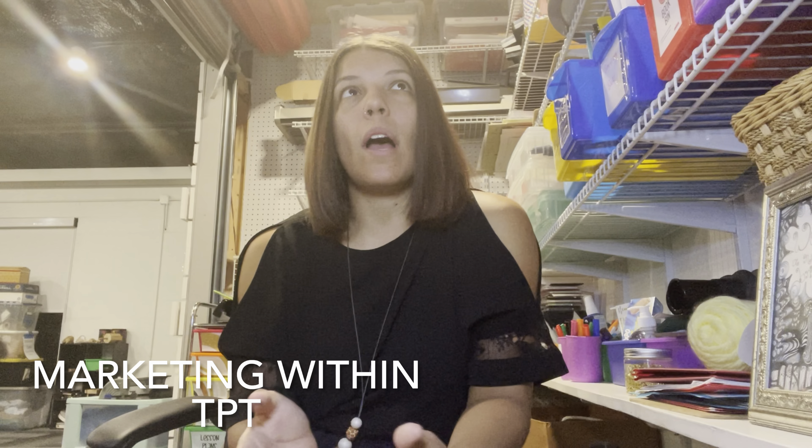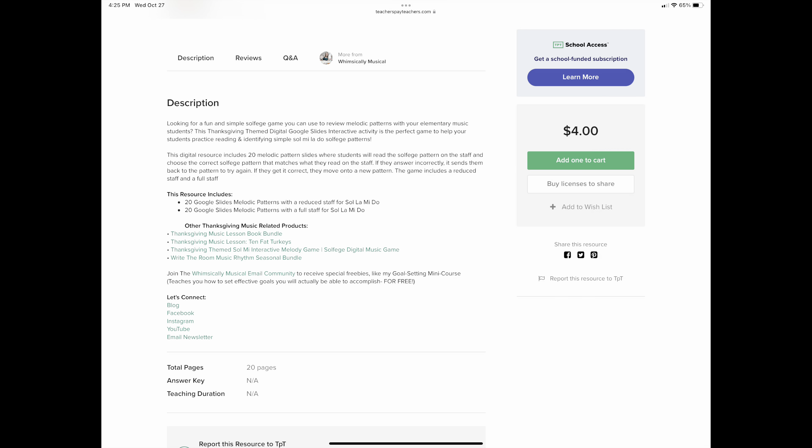How am I actually marketing on TPT? I'm marketing within my products. In my product description, I'm always writing related products that people should buy. For example, if it's a bundle it'll already say this product is included in this bundle, but you can also write other related products. Maybe I have a solfege activity for Thanksgiving — I might link other solfege activities in a different bundle, or another Thanksgiving music activity. You should be writing related products underneath all of your products.